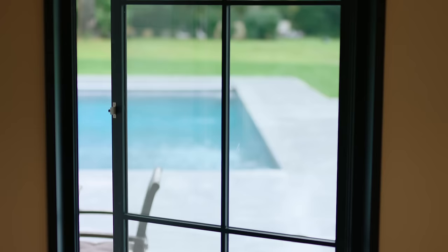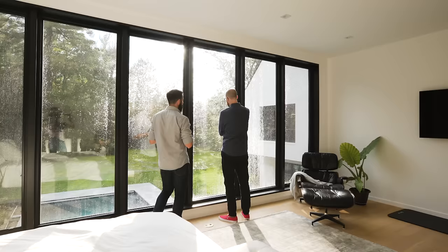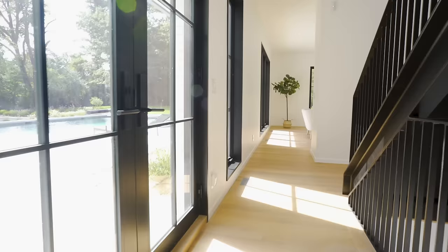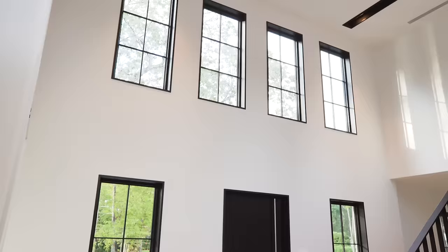One of the first things I wanted to do when we first moved here was get shades for the windows. Then we realized how beautiful it was to wake up with the sun, just look outside every morning, and we decided not to get shades at all because we just love all the natural light that comes through the Marvin windows — it's just beautiful.